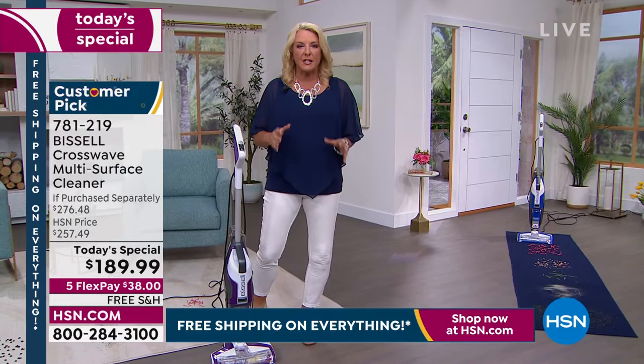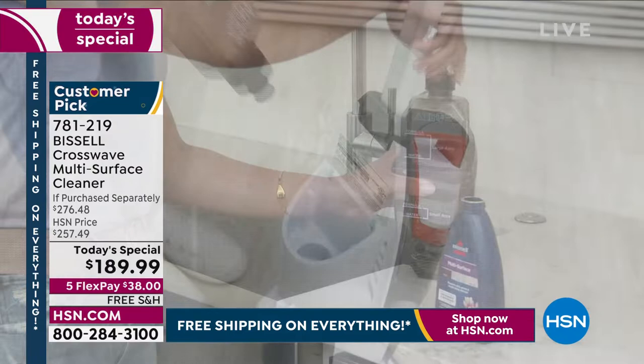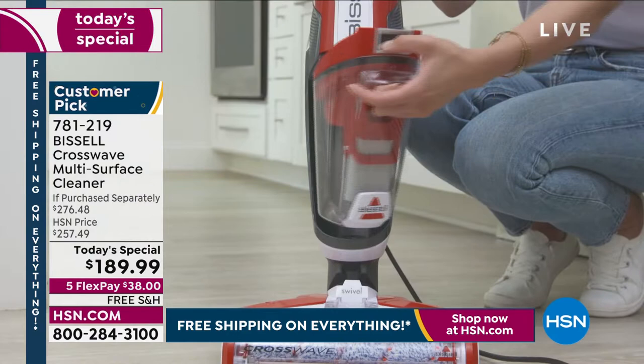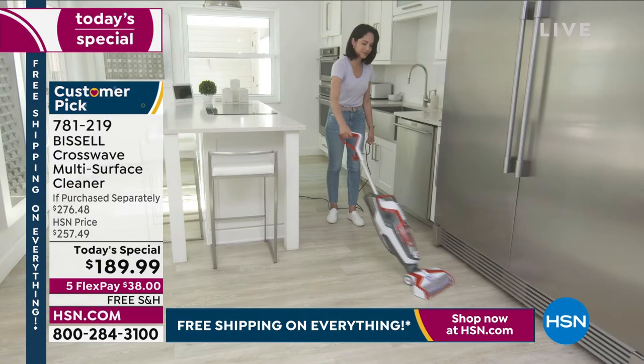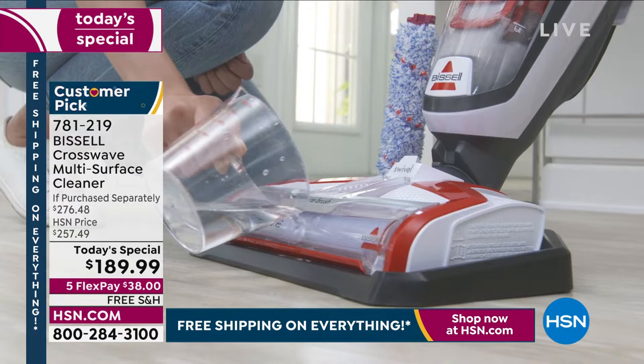The other best part is it can also do carpets, rugs, go outdoors, and so much more. All the colors are exclusive — you cannot find this anywhere else. We have the lowest price we have found anywhere. This is designed for today's lifestyle and for our busy lives and for the types of homes that we have. We've got the carpets, the rugs, the hardwood floors, and this is going to take care of all of it brilliantly.